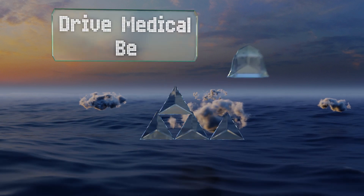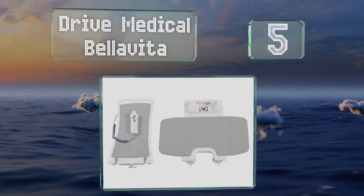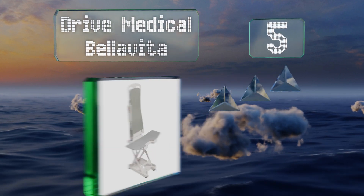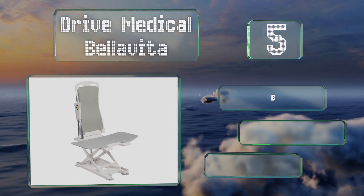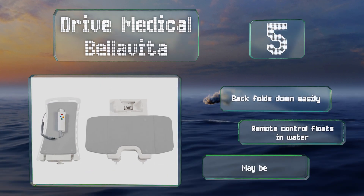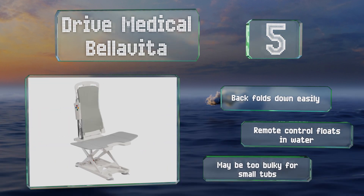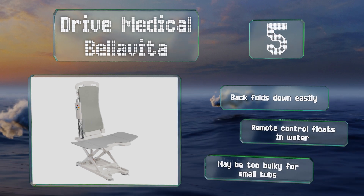Coming in at number 5 on our list, a perfect choice for deep baths, the Drive Medical Bella Vita features four quick-release cups that keep the base securely in place. Hygienic cutouts and a slim profile make handling it a cinch, so it's ideal for those who need minimal assistance. The back folds down easily and the remote control floats in water, but it may be too bulky for small tubs.